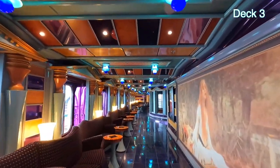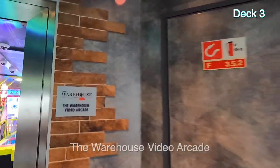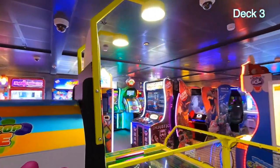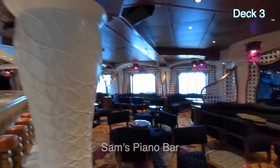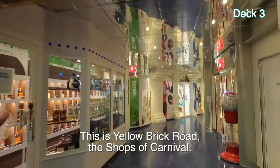We're heading aft now on Atlantic Deck 3. This is the Warehouse Video Arcade, and as arcades go, it's a fairly good size. And there's Sam's Piano Bar.